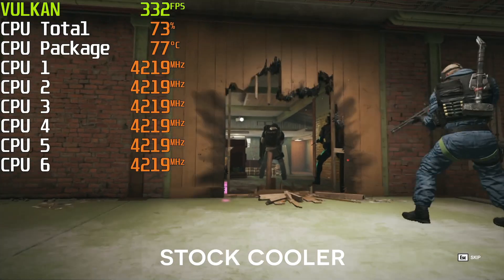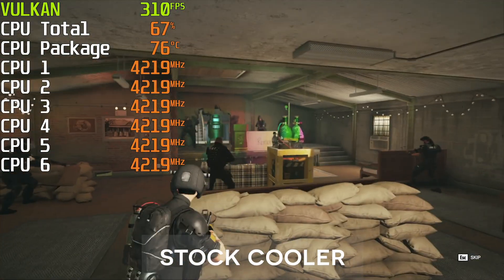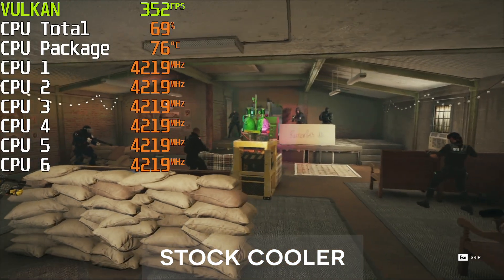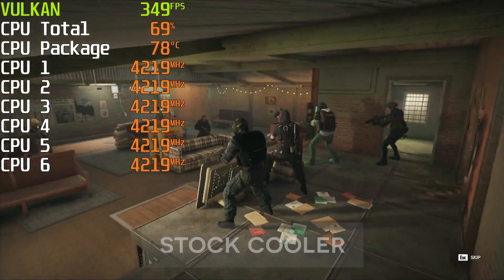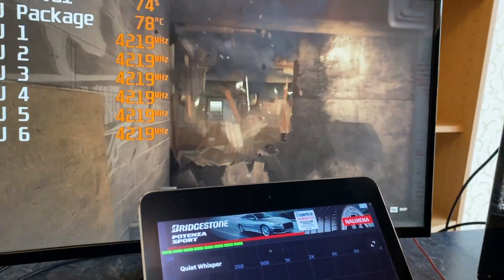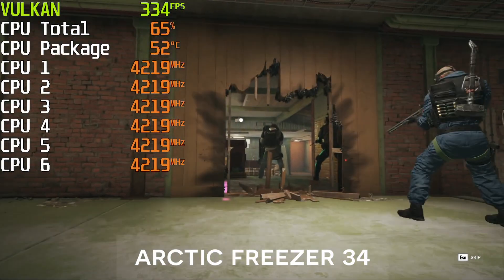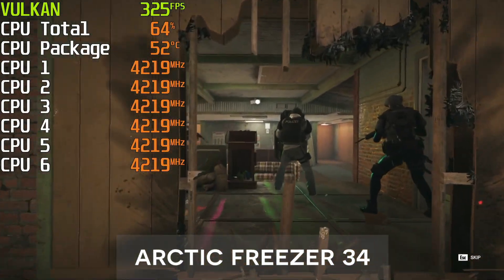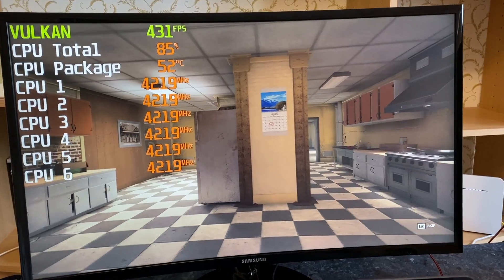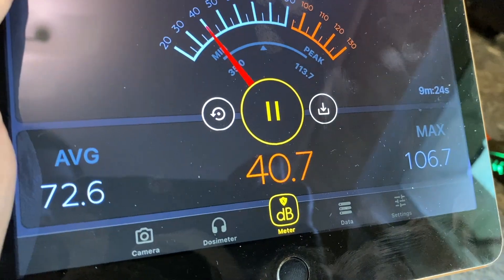Next, I want to check the difference in gaming. Rainbow Six Siege can put a heavy load on the CPU and draw over 400 FPS. Using the stock cooler, the temperature is around 80 and it is noisy in the room. Arctic is again doing a much better job at keeping things cool and much quieter. In terms of performance, there is no difference — we are getting the same FPS.